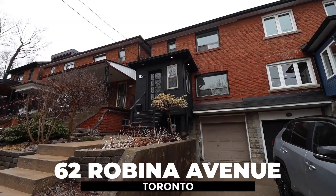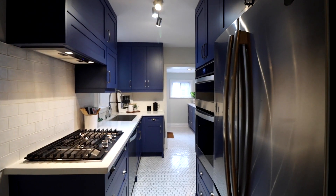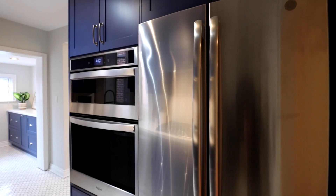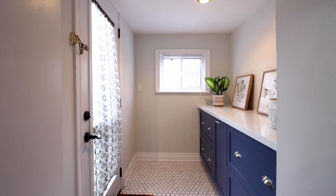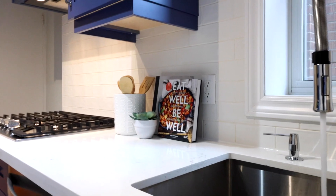Situated on a 20 by 105 foot lot, this three-bedroom, one-bathroom home has a completely updated chef's kitchen featuring state-of-the-art built-in Whirlpool appliances, ample counter space, a huge pantry, and a built-in gas stovetop for crafting delicious meals to entertain your family and friends.